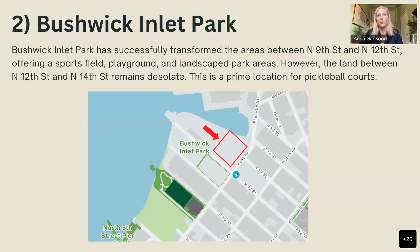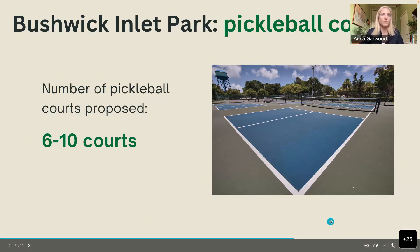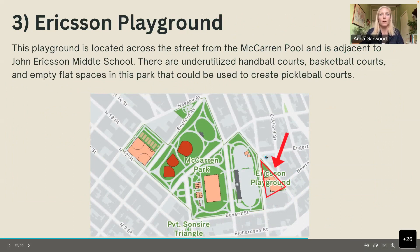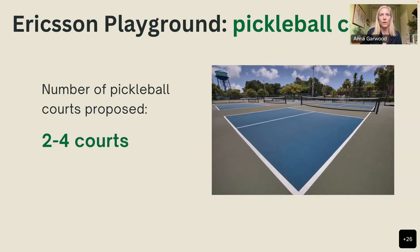Third, Erickson Playground, which currently has two underutilized basketball courts and empty asphalt surface areas. The only regular activity observed there is a makeshift volleyball pickup league. The presenter believes two to four pickleball courts could fit there. She also showed a size comparison: one basketball court can fit three pickleball courts, and one tennis court can fit four pickleball courts, so they don't take up much space.